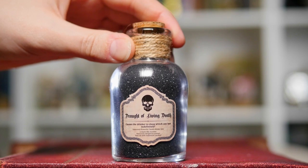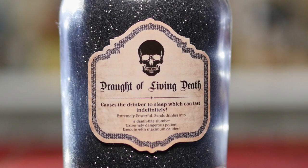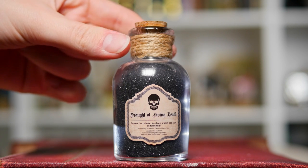Next up is another potion by Geek Gear — it has black glitter in it, very sparkly. This may be a clue of what this is. That's right, this is the Draft of Living Death. I feel as though Sleeping Beauty may have taken this, because if you read the label it says causes the drinker to sleep, which can last indefinitely. So you definitely don't want to be drinking this on any nights out. Keep it away from your mouth.